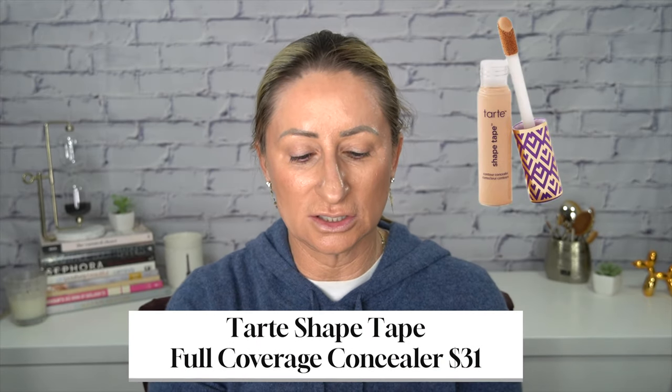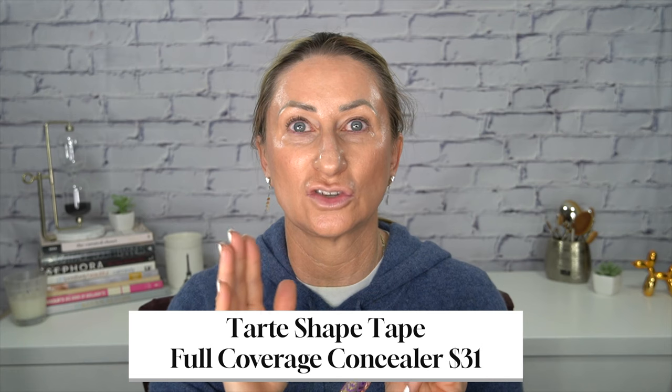My go-to concealer is the Tarte Shape Tape. The key is finding a concealer that has the right color for you — I think this is called medium light honey. I do there and there, then I go back in, do a little bit here down the center of my nose, and where I have more freckles and blotchiness in these areas. I take that same sponge and start in the center then go to the sides — see how that's just cleaning that up. I don't need concealer or foundation everywhere with this, so it works really nice.